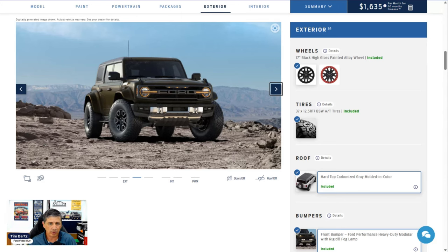The grille has active grille shutters that open and close to help cool the engine. The bumper is the Ford Performance heavy-duty modular front bumper with rigid fog lights included as standard equipment. You get tow hooks on the front and a front sensing system that alerts you as you pull into garages. There's a heavy-duty full-vehicle steel bash plate underneath to protect it and allow serious off-roading. The unique LED headlights are a different headlight design with LED signature lighting.